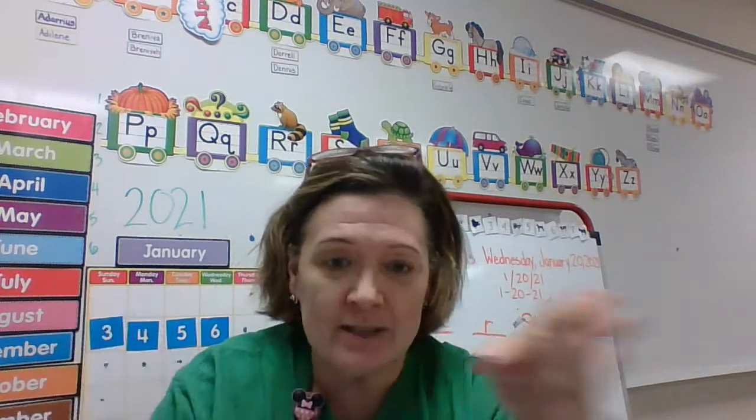You've probably seen somebody do tally marks, like when they're keeping score — this person has this many and this person has this many. First we're going to practice our number recognition, then we're going to go into doing the tally marks, and then I'll show you our homework for today.